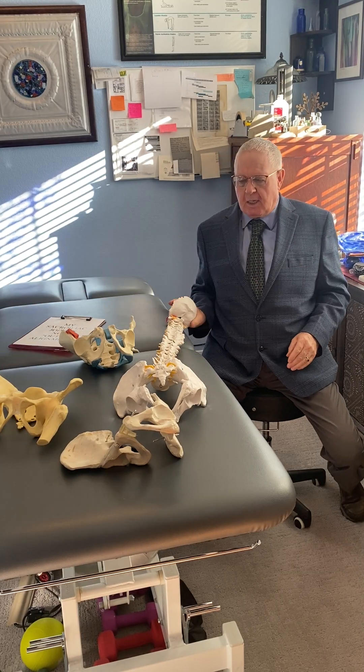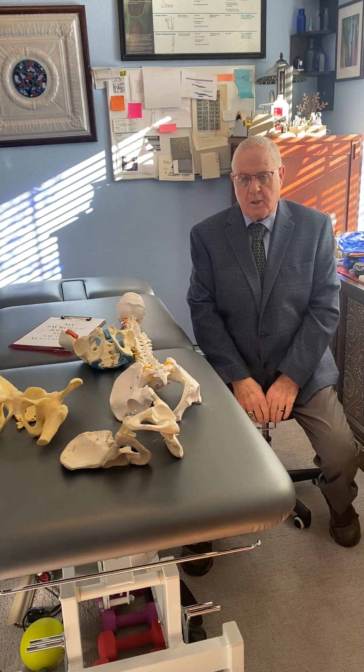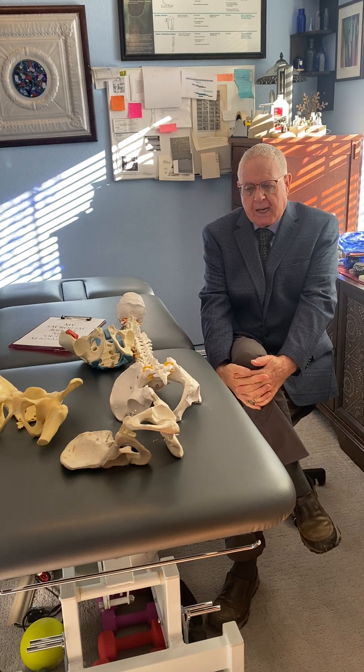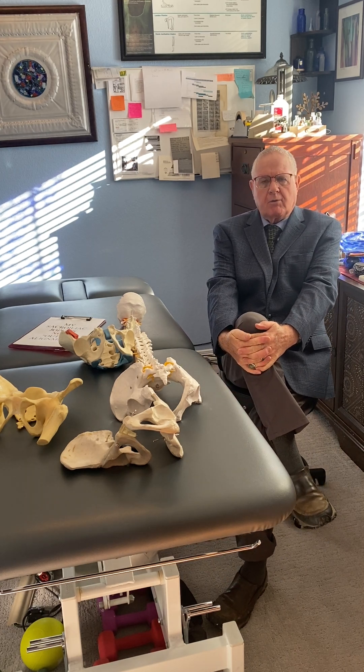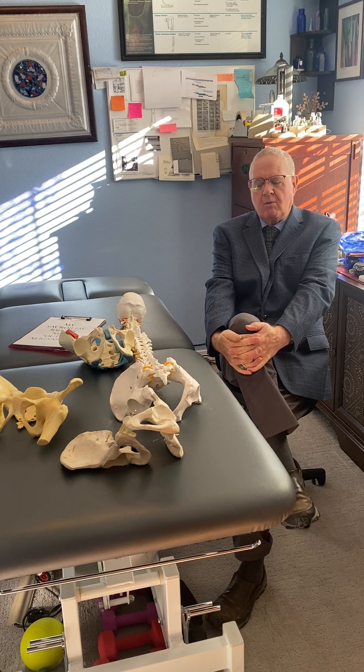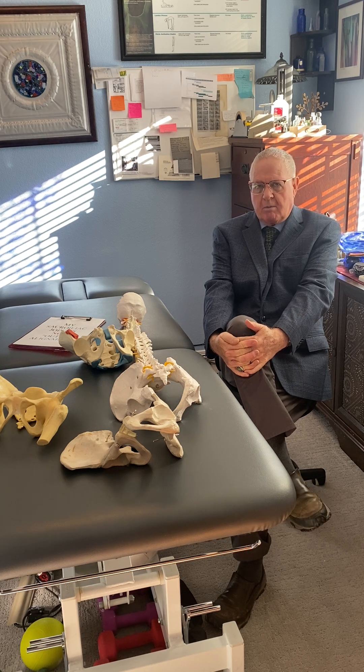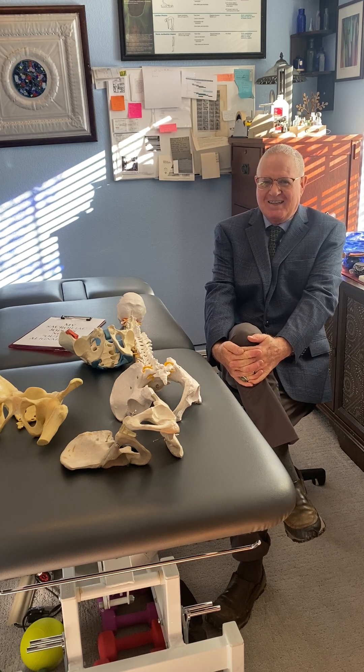Hi, I'm Dr. Jerry Hesch. I work at Hesch Institute in Aurora, Colorado. I got a bachelor's degree in physical therapy in 1981, a master's of health science from the University of Indianapolis, and then a clinical doctorate from A.T. Still somewhere in the early 2000s.